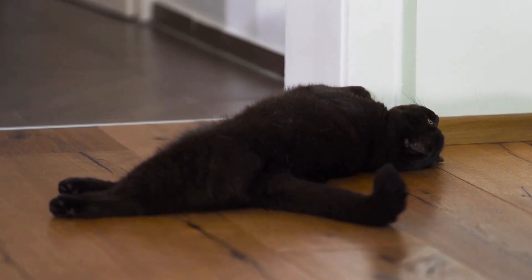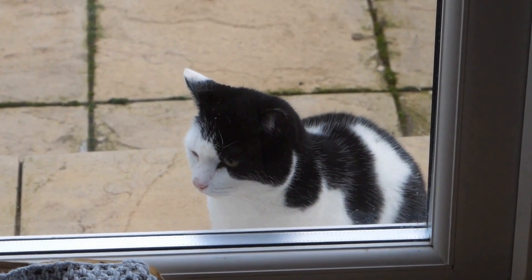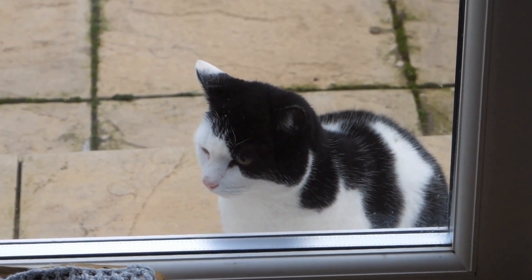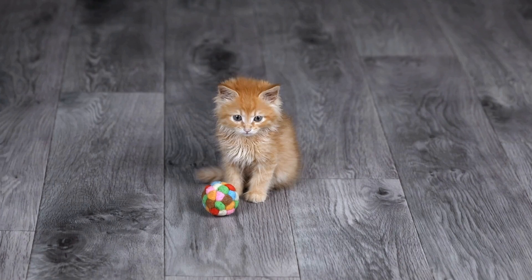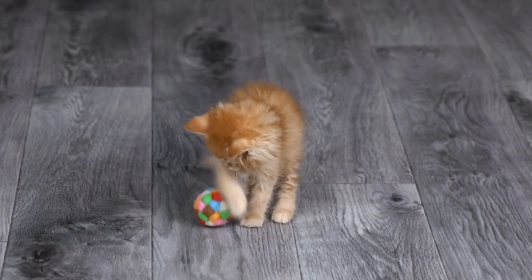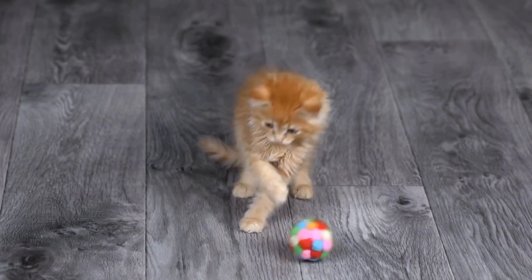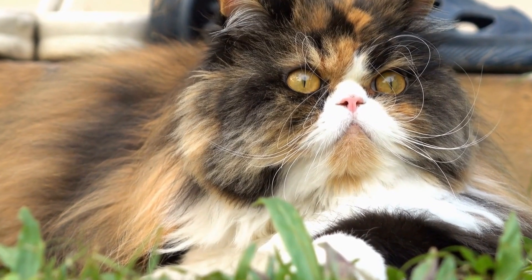Four: regular exercise. Although older cats may be less active than when they were young, regular exercise is still crucial to keep them physically and mentally stimulated. Provide age-appropriate toys and encourage gentle playtime to help your senior cat stay active. However, it is important to be mindful of their limitations and avoid overexertion.